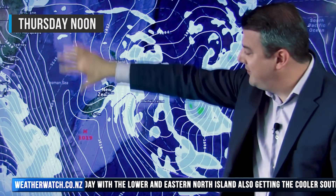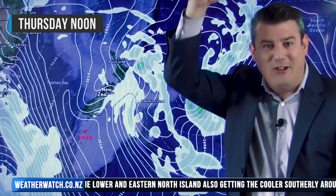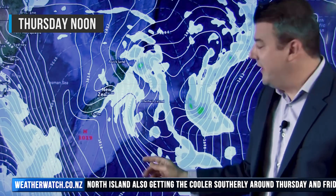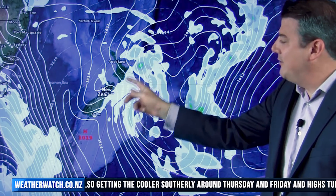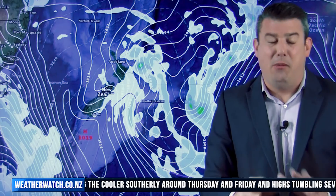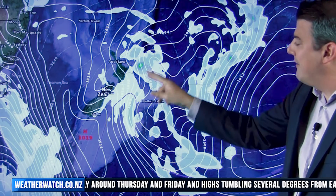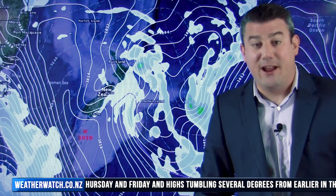Then we get to Thursday of next week — you can see what I mean, that high is stretched long north to south, and therefore this southerly is coming out from the Southern Ocean. It's pretty cool, but I have to say these eastern areas — while it looks like you've got rain, you probably only have a risk of drizzle and showers. The real rain looks further out to sea — definitely one to keep an eye on.